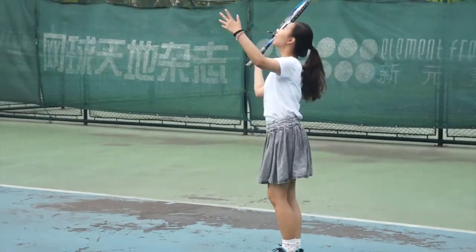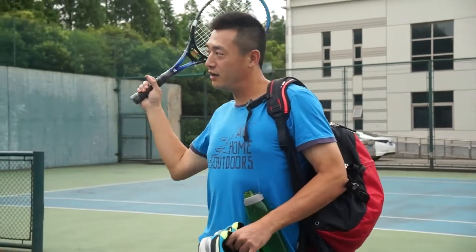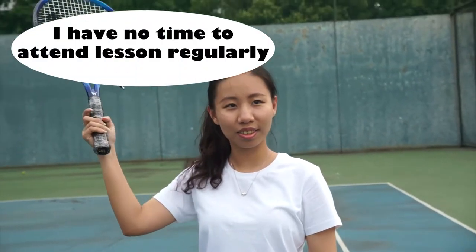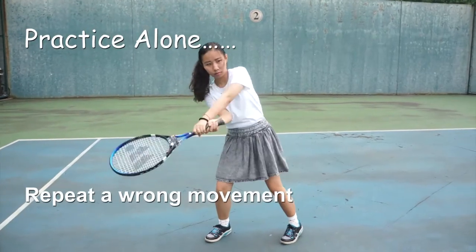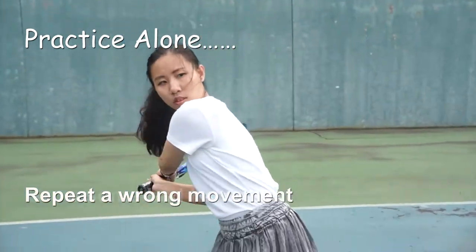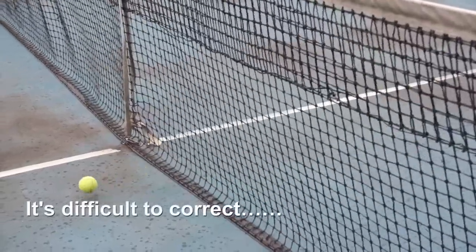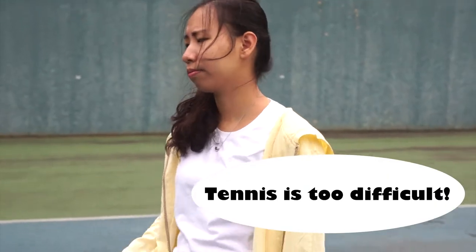As a tennis beginner, when we want to learn tennis, we will find that because many of us are busy, we don't necessarily have the luxury to attend private tennis lessons regularly. When practicing tennis alone, you never know if you have repeated a wrong movement or not. If you learn the wrong strokes and movements initially, it can be difficult to correct these bad habits later on. For these common issues, a lot of tennis beginners find that learning tennis can oftentimes be difficult and frustrating.